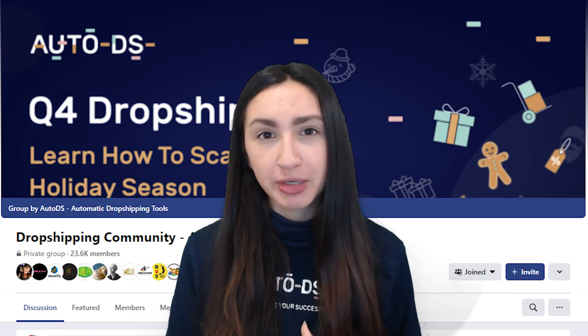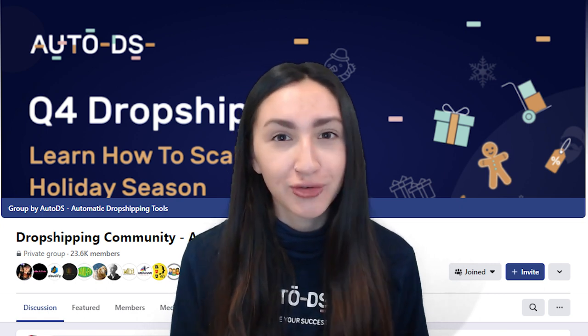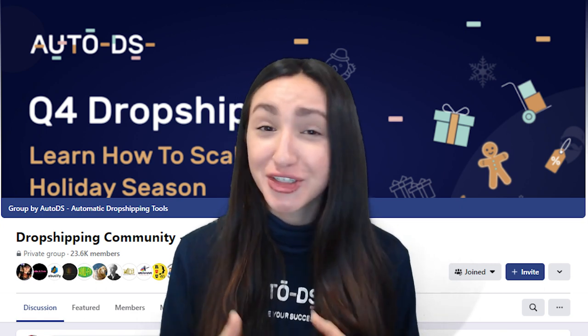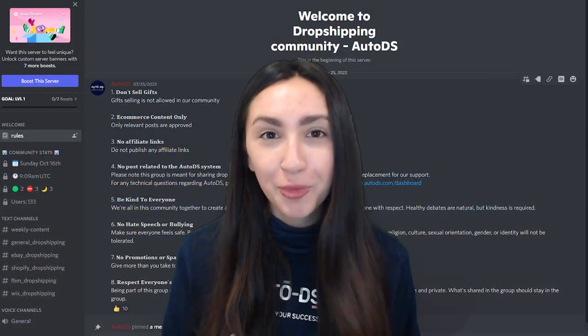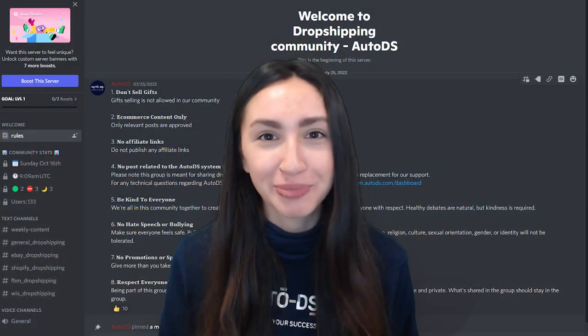And that's all for today, dropshippers. Thank you for tuning in. Don't forget to subscribe to our YouTube channel to stay up to date with all the latest dropshipping information. If you have any dropshipping-related questions or would like to learn from other e-commerce sellers, make sure to join our active Facebook community or Discord group, where we all help one another grow and succeed in the dropshipping scene. You can find the links to these groups in the description below. I'll catch you guys in the next video — bye for now, dropshippers!